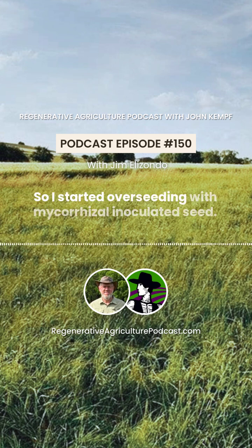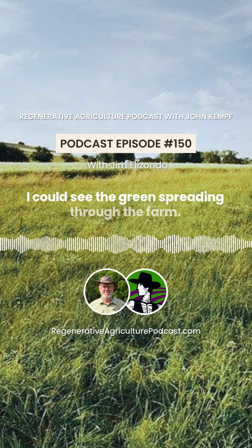So I started overseeding with mycorrhiza-inoculated seed, and that changed everything. I could see the grain spreading through the farm.